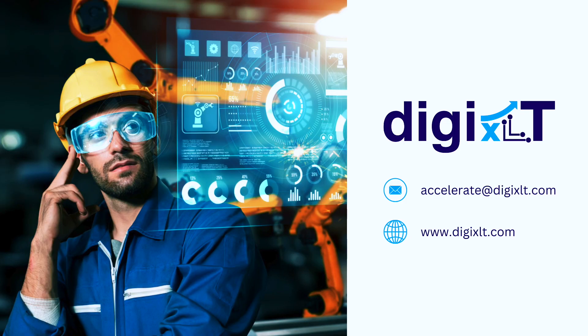Visit us at digixlt.com or email accelerate@digixlt.com.